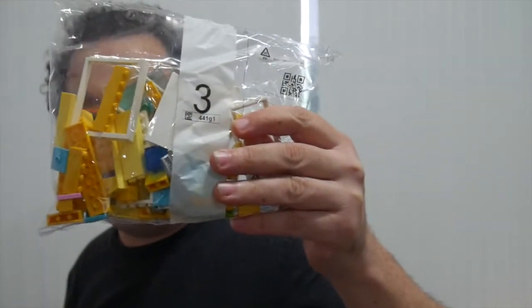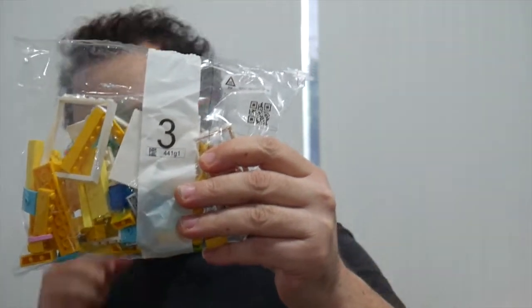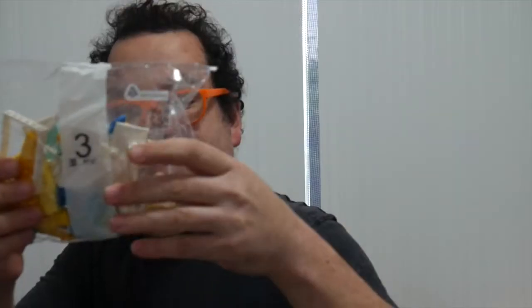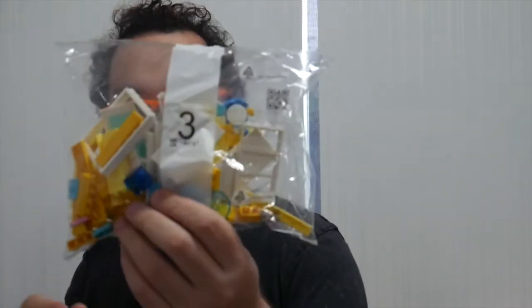On to the next one. The yellow apartment with some light and darker yellows — two of those yellow base plates. This seems like a smaller single-bag build. Let's have a look at this little apartment now.